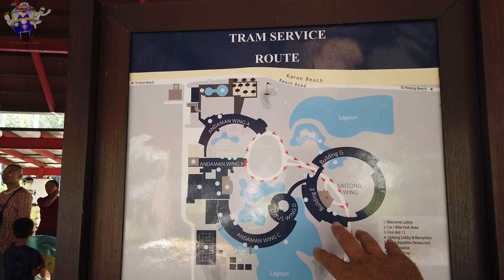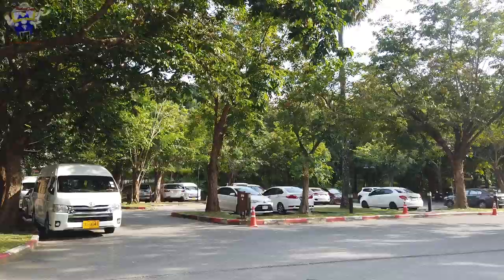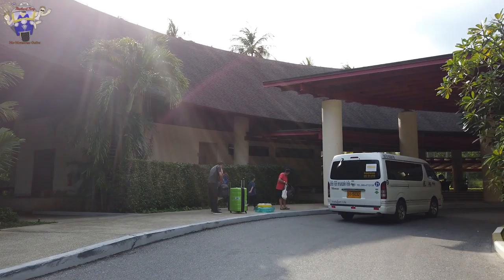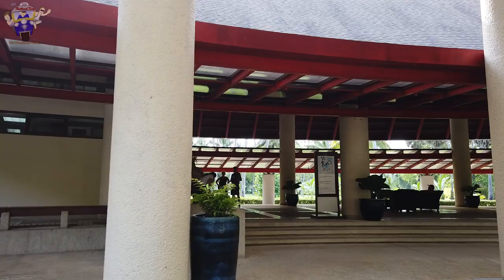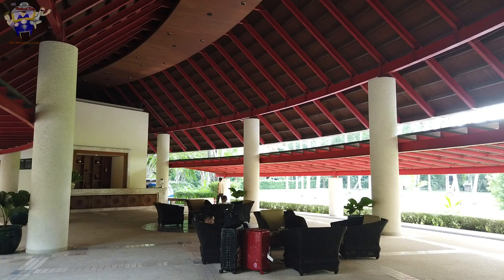I've been amazed at how large the grounds are here at the Hilton in Karon. The hotel also has a very large car park, so if you're arriving by car or motorbike there's plenty of parking. Once you've passed through security, you come to an area known as the welcome lobby, where you catch a free shuttle bus up to the main part of the hotel and reception to check in.